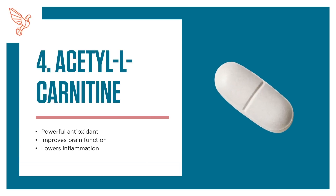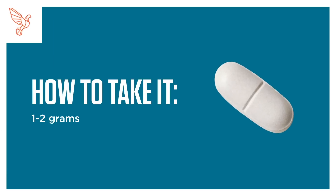4. Acetyl-L-carnitine. A powerful antioxidant that improves brain function and lowers inflammation. How to take it: 1–2 grams per day in supplement form.